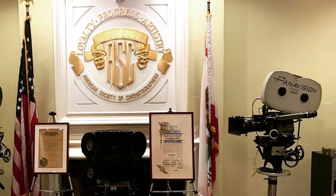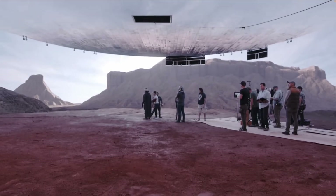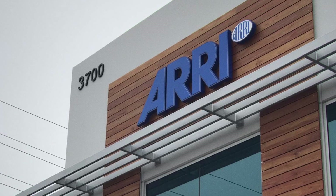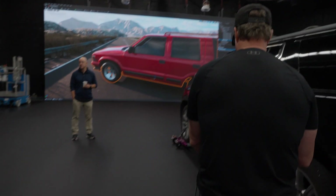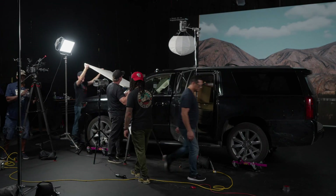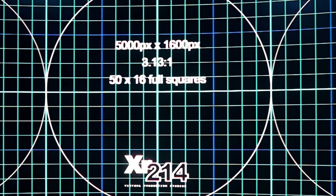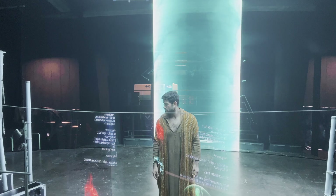My journey into virtual production started in 2018 at the ASC Masterclass in LA. This was right before the Mandalorian came out and flipped the industry upside down. Sam Nicholson, ASC, gave a full-day demo at Airish Studios that really opened my eyes to the future of in-camera visual effects. Since then I've been chasing down every opportunity I can to work with this tech. The Dallas-Fort Worth area is surprisingly rich in virtual production resources — several LED stages across the Metroplex, each catering to different scales of production and budgets.